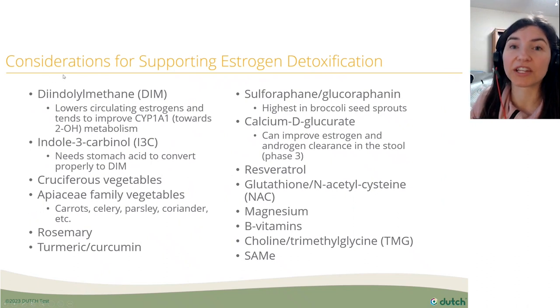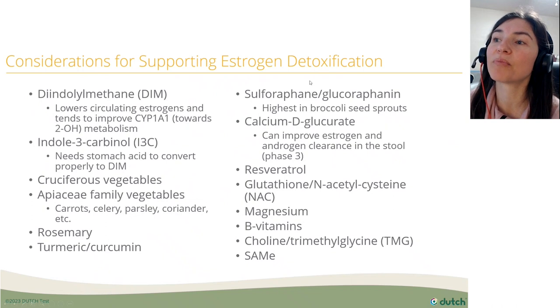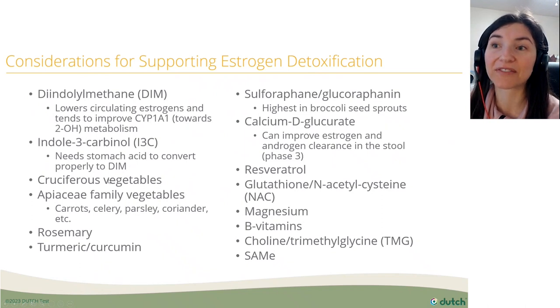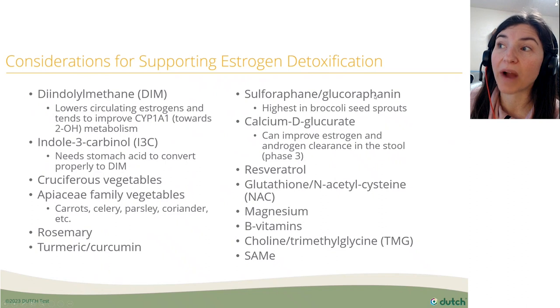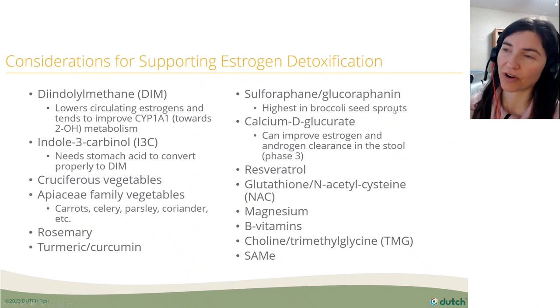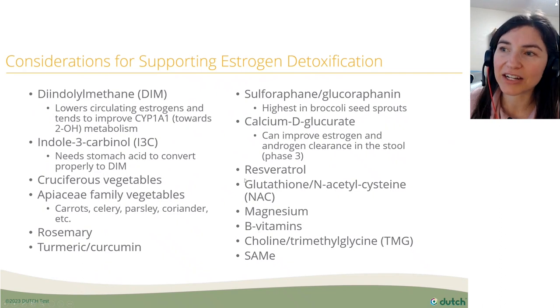To support estrogen detox — remember she has high estrogens that may not be clearing well — we can use DIM, I3C, cruciferous veggies, carrot family veggies, rosemary, turmeric, curcumin, sulforaphane, and glucoraphanin. Glucoraphanin, when you crush broccoli sprouts, converts into sulforaphane, which supports glutathione pathways and phase two estrogen detox. Calcium D-glucarate supports phase three. Resveratrol, NAC, and several others support methylation.